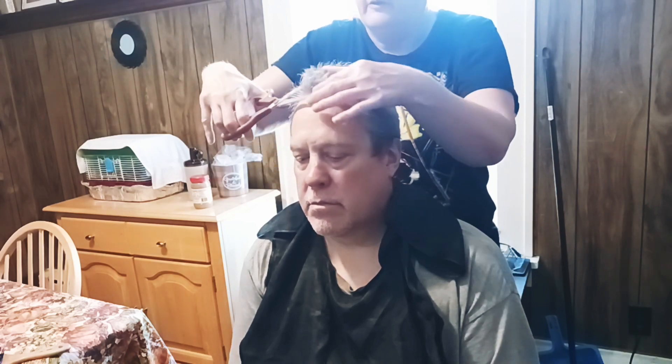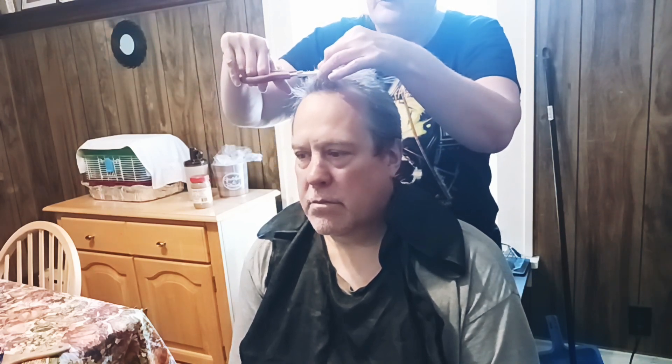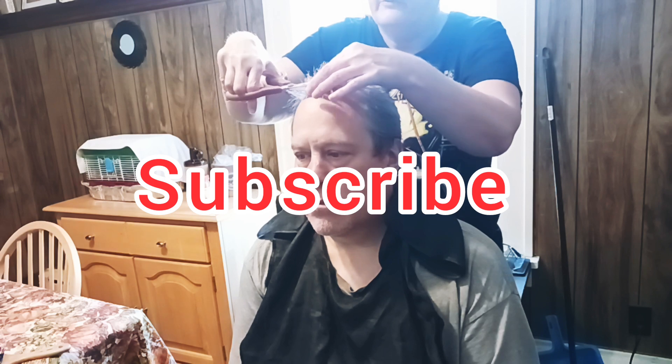I've been cutting his hair for a really long time. My children — I did cut their hair when they were little, and now that they're older I'm not allowed. If you are new, look for that subscribe button and smash on it.